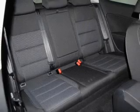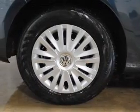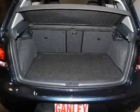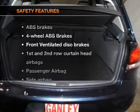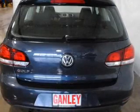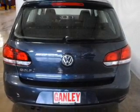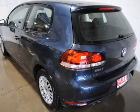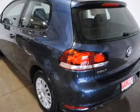Keyless entry, power door locks, power windows, cruise control, an AM-FM stereo with a CD player, power mirrors, an alarm system. If safety is a high priority, rest assured knowing these top safety components are included: front ventilated disc brakes, curtain head airbags, passenger airbag, side airbag, traction control, stability control, and daytime running lights.